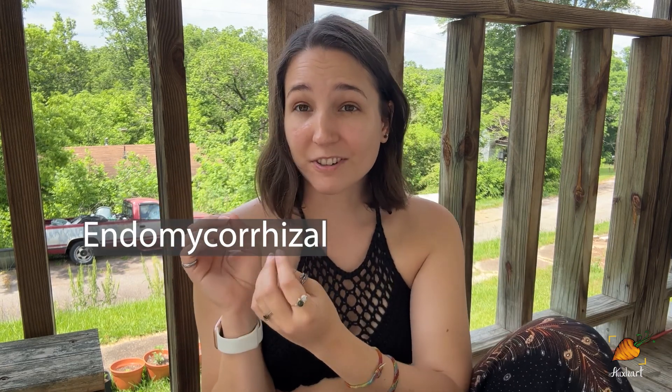Endomycorrhizal fungi — endo meaning inside — will actually penetrate the roots of the plants they interact with and then have the same type of relationship where they are exchanging nutrients. Generally, ectomycorrhizal will be associated with things like trees — things with big woody roots — and then endomycorrhizal is associated with almost everything else.